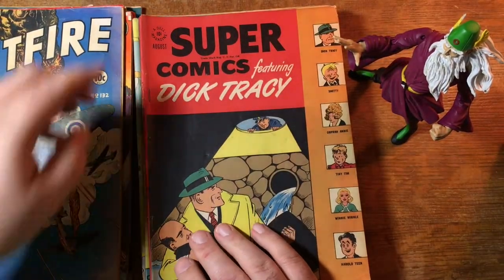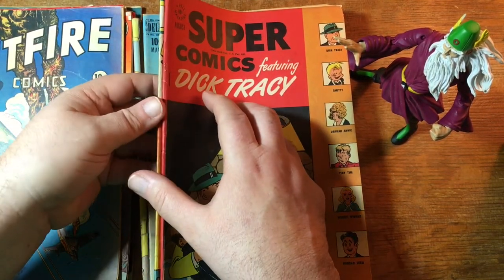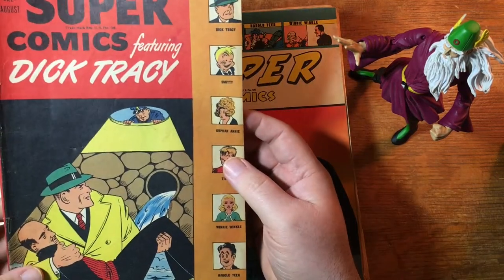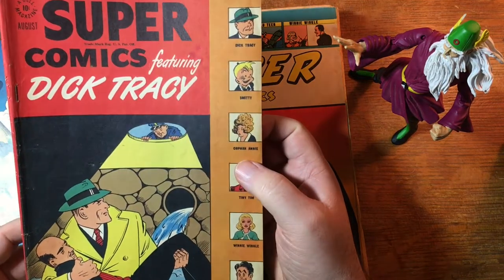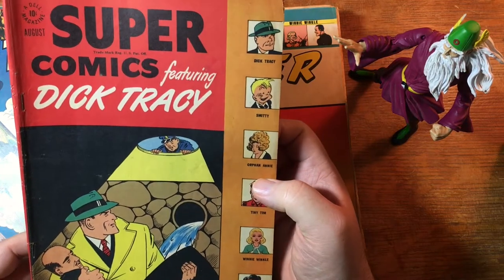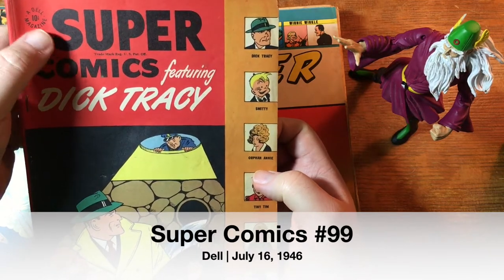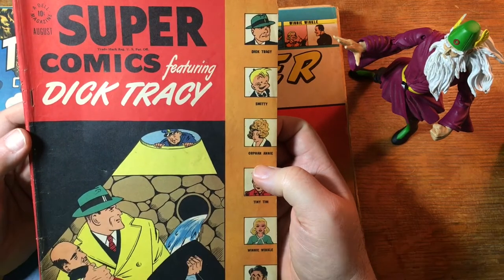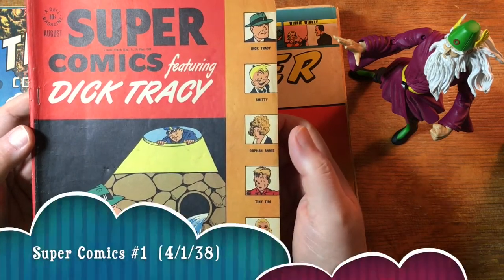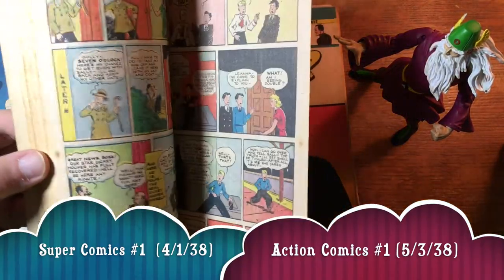This is going to be a long video, which I shouldn't do because I have been uploading a 25-minute video that's like right now at the nine-hour mark. As we speak, it's still uploading — the hamster wheel that passes for internet here in Western Maine. So this is Super Comics, which — does Super Comics actually predate Superman? I'll have to look it up. I think it might. So that's why they never got a cease and desist.